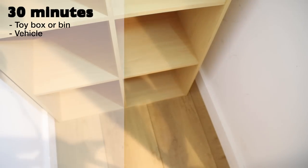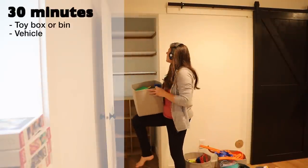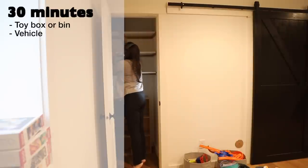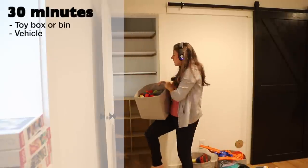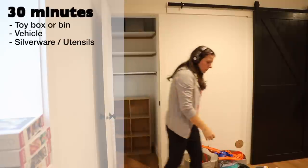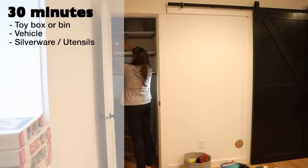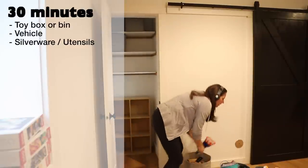Vehicle — our vehicles are literally an extension of our homes on wheels, and because they travel with us they pick up all sorts of random items. From the glove box to the trunk and everything in between, picking up garbage, cleaning up crumbs, and removing unnecessary items can go a long way. Silverware or utensil drawer — I like to take everything out, wipe down the drawer and cutlery tray, then put everything back in an orderly way.